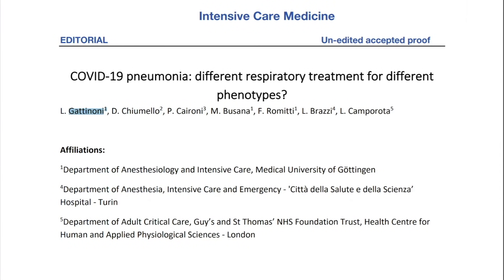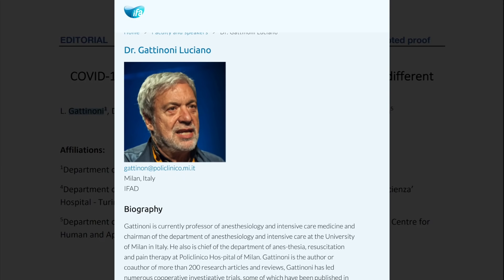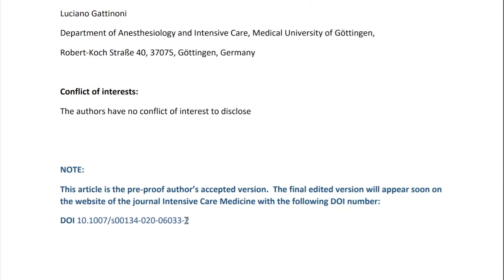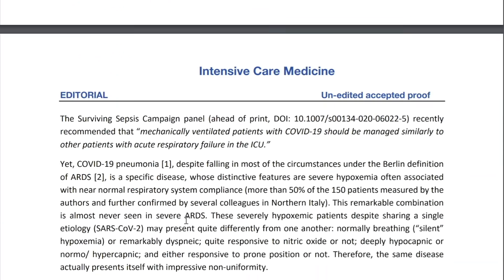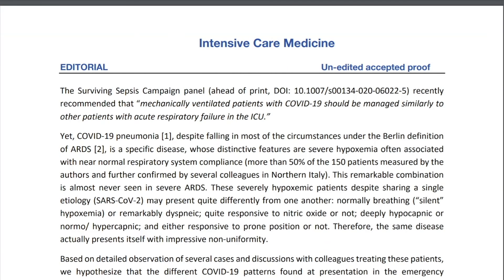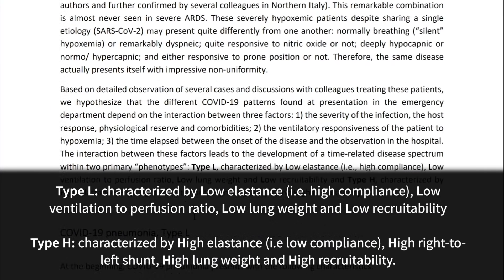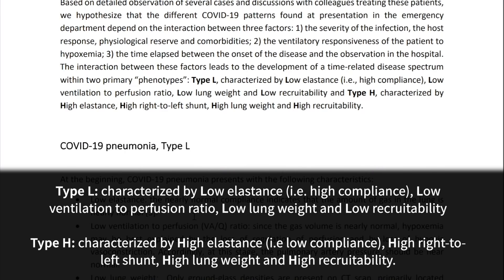I wanted to talk about the ventilation issues we're dealing with in COVID-19. There was a very interesting paper that came out recently by Dr. Gattinoni, who is a physician in Italy. He's saying there are two different types of diseases he's seeing with COVID-19 in terms of lung problems — he's calling them type L and type H — and we will link to his letter in the description below.